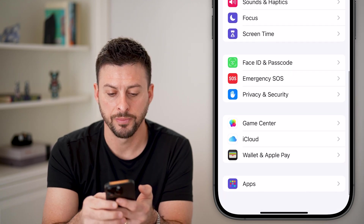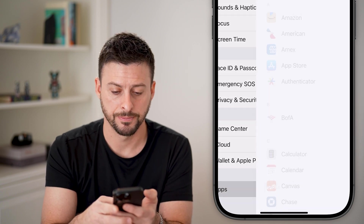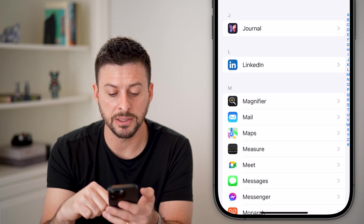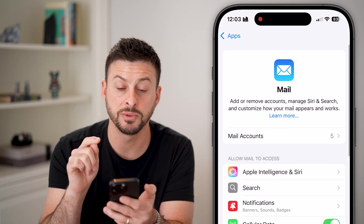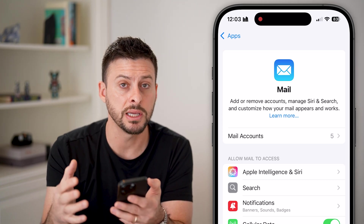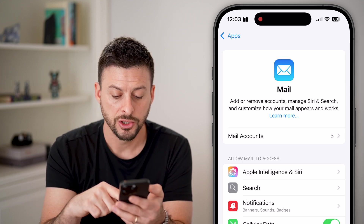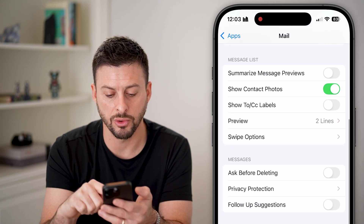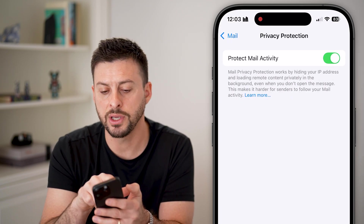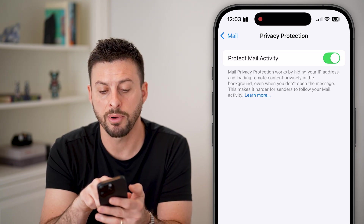Now let's go back out, scroll to the very bottom, and tap on 'Apps.' From here scroll down until you find 'Mail,' because this is a big culprit — people send you emails with malicious links that can give hackers access to your device. Scroll down and you'll see 'Privacy Protection' — tap on that and you'll see 'Protect Mail Activity.'